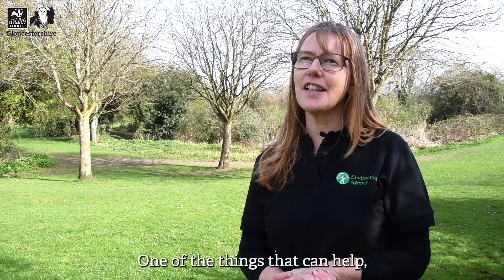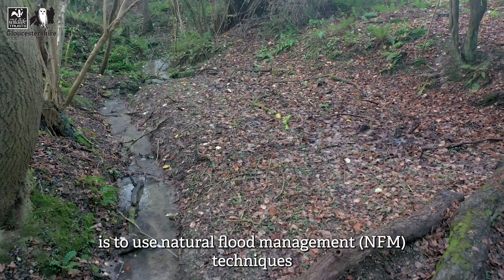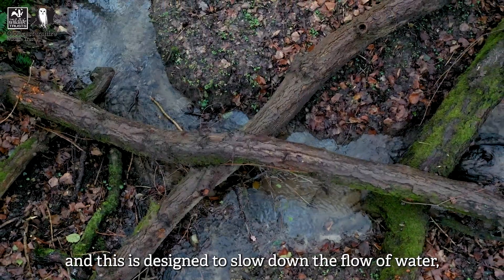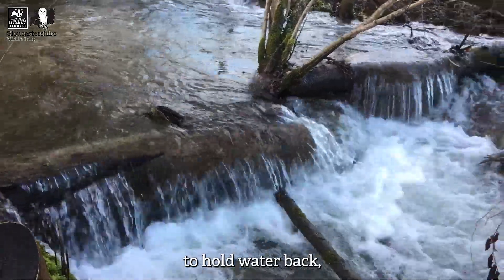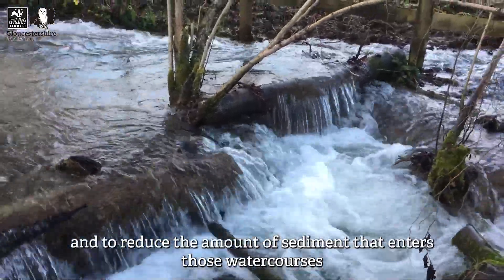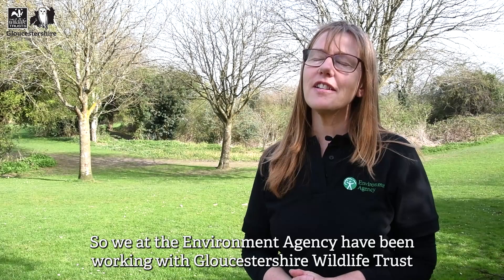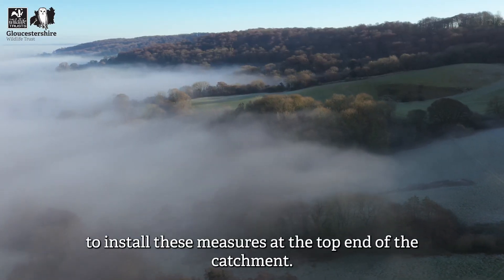One of the things that can help is to use natural flood management techniques in the upper parts of the river system. This is designed to slow down the flow of water, to hold water back, and to reduce the amount of sediment that enters those watercourses during heavy rainfall. The Environment Agency have been working with Gloucestershire Wildlife Trust and Gloucester City Council to install these measures at the top end of the catchment.